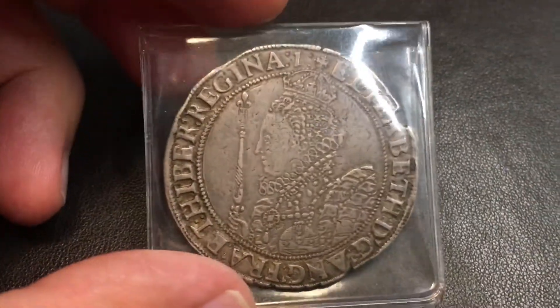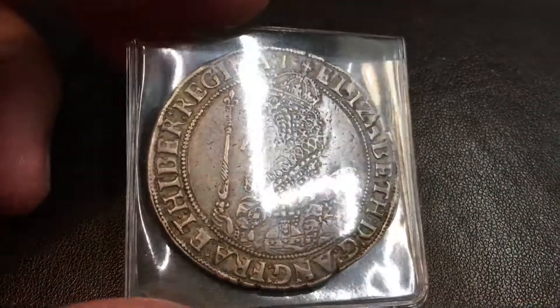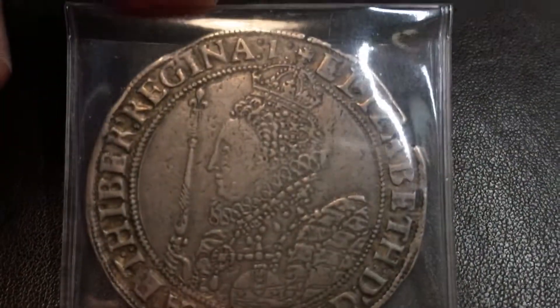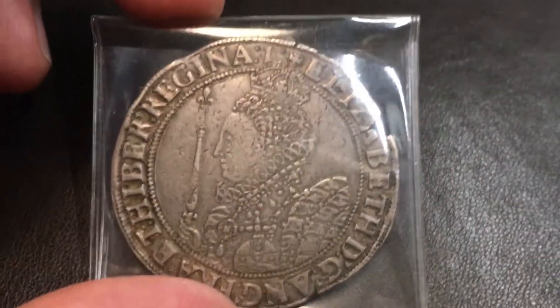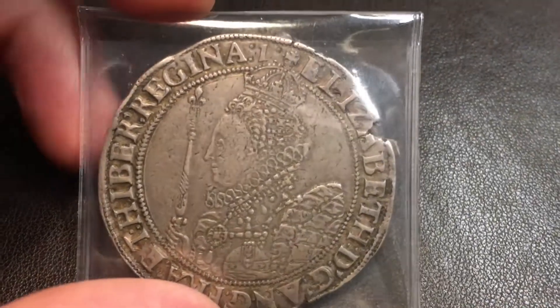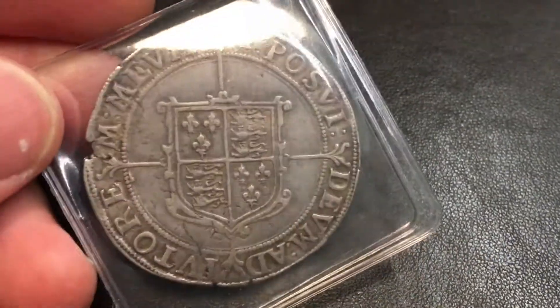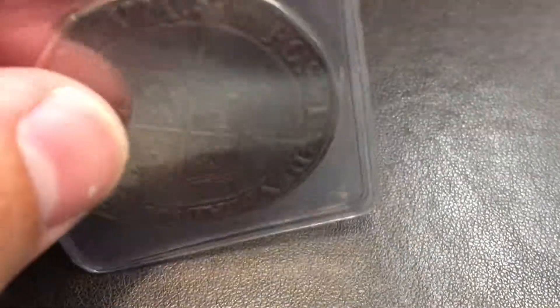This one is an Elizabeth the First — I think it's a pound, or half a pound, or maybe a crown, I'm not sure. But look at the detail on that — it's from the 1500s, I think 1550-something. Just a beautiful, beautiful coin.